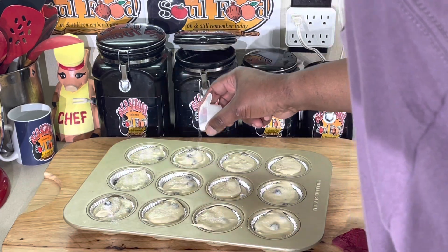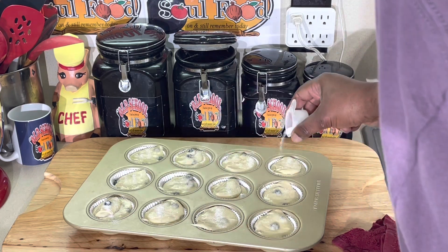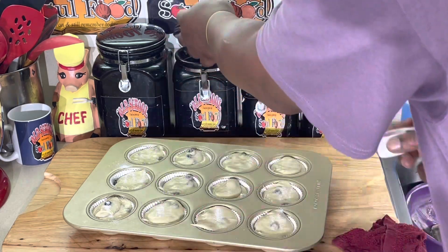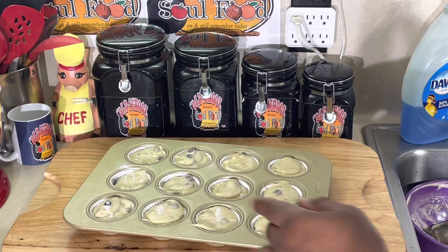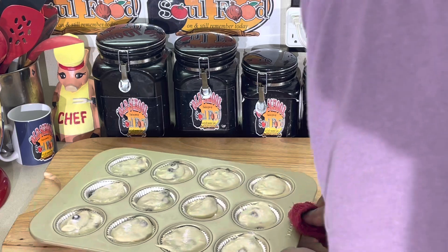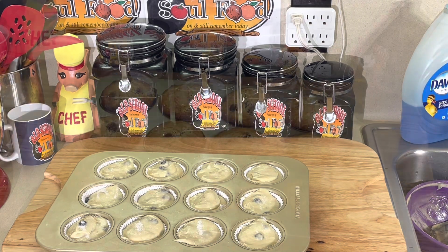I hear some thunder outside — we're getting some rain here in Texas, loving it, we've been needing it all summer. Okay, the box says 400 degrees for 22 minutes. I'm actually gonna do 400 degrees for 22 minutes. I normally check around 15 or 20 minutes and I don't usually like cooking at 400 degrees, but the first time I'm gonna do it exactly like the recipe says and see what happens. We will be right back in 22 minutes.